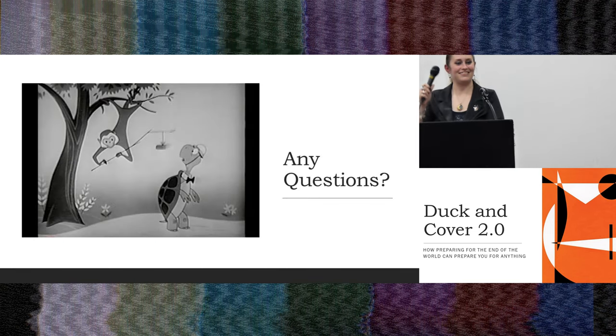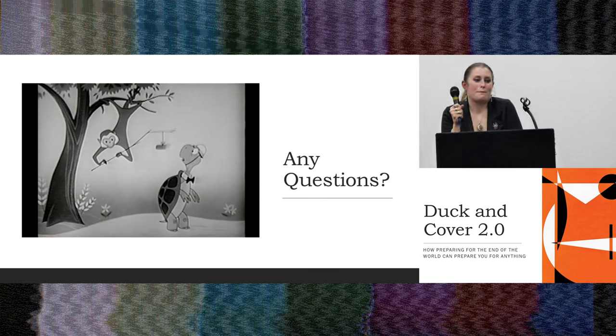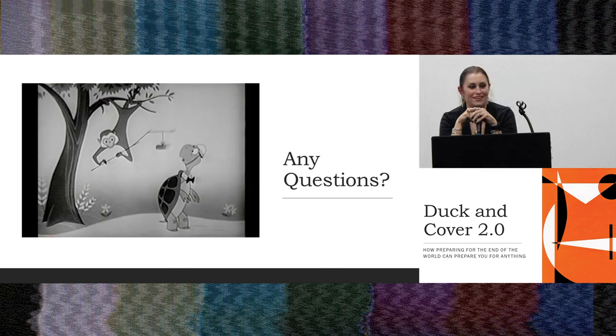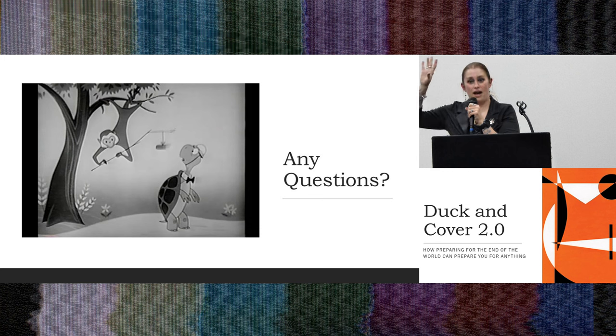Any questions? Would Indiana Jones have survived getting in that lead fridge like in that last horrible movie? Absolutely not. Just the PSI from how close he was would have exploded him from the inside. He was way too close. The blast they showed came from a faux town set up to show the effects of nuclear destruction, and where Indiana Jones was in that town, he would not have survived. He would have died from the PSI, from the heat, and from embarrassment because it was just really poorly done.